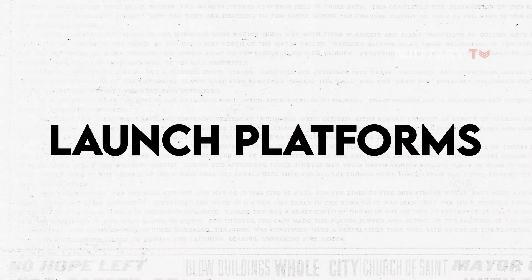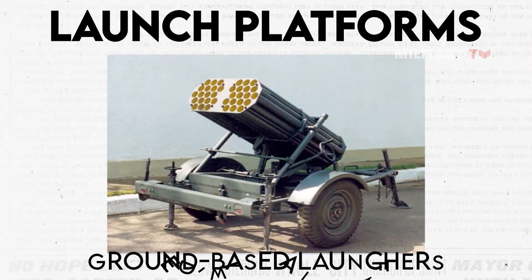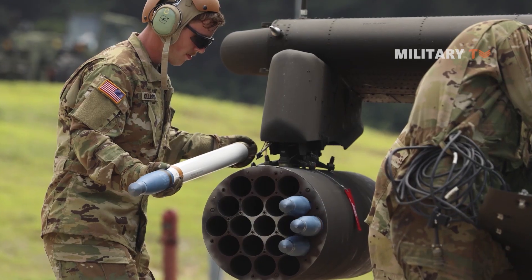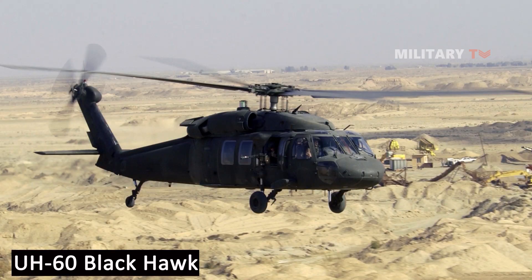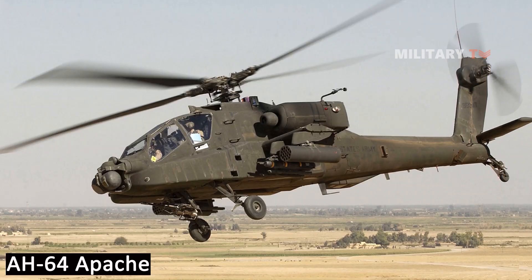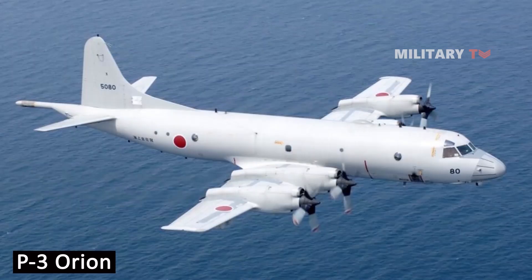The Hydra 70 rocket system is designed to be launched from a variety of platforms, including helicopters, fixed-wing aircraft, and ground-based launchers. The launch platform can significantly affect the performance of the rocket, as well as its overall effectiveness in combat situations. The Hydra 70 is compatible with a wide range of platforms, including the OH-58 Kiowa, UH-60 Blackhawk, MH-6 Little Bird, AH-1 Cobra, AH-1W Super Cobra, AH-1Z Viper, AH-64 Apache, Eurocopter Tiger, T-129 ATAC, OV-10 Bronco, A-10 Thunderbolt II, F-16 Fighting Falcon, F/A-18 Hornet, and P-3 Orion.